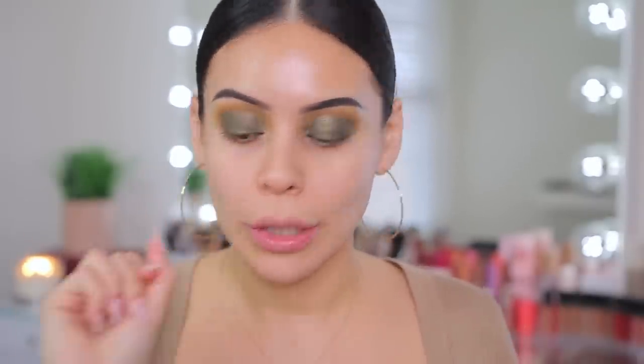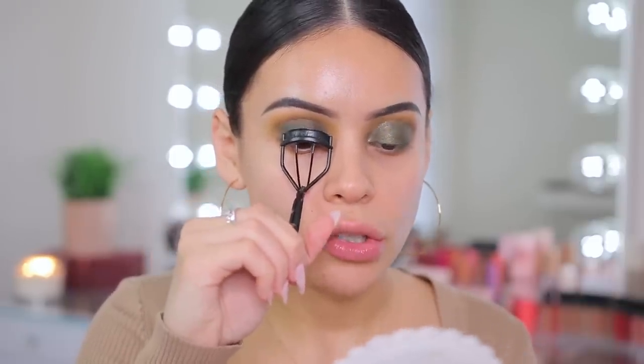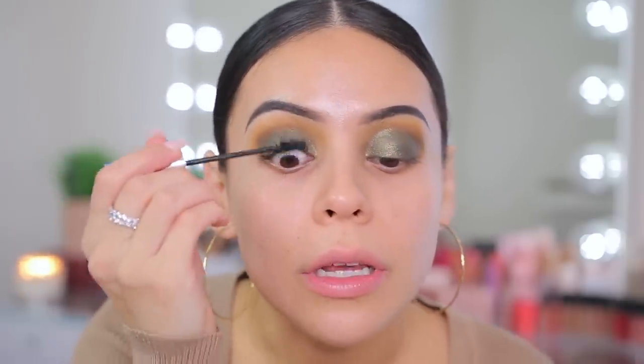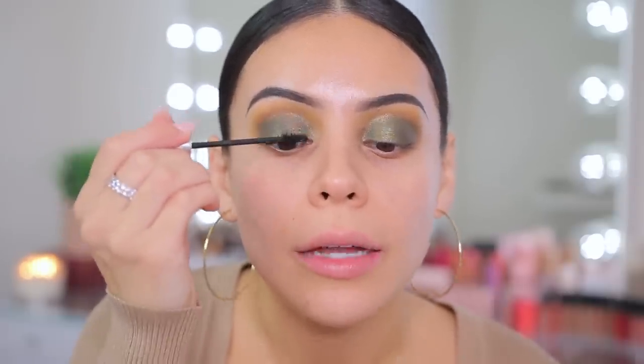I'm going to curl my lashes first — if you guys have a good eyelash curler, let me know, because I feel like I curl my lashes and they just don't hold a curl. Not sure if it's my lashes or the curler. Alright, let's try the Item Beauty mascara first. First impressions — I actually really like this wand because it looks small but it's the perfect size to coat each of your lashes and definitely separates them.